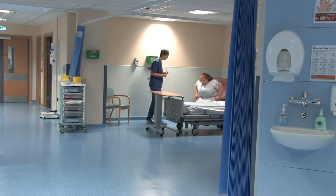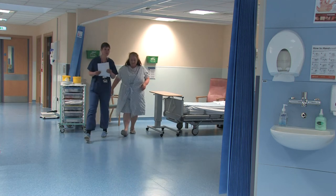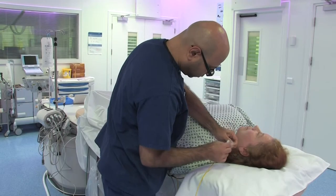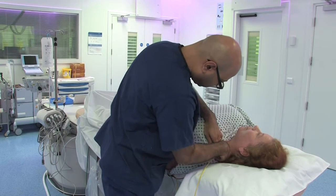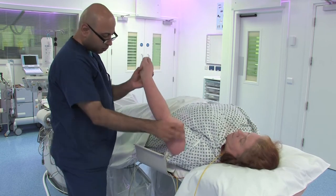When it is your turn, you'll be collected from your bed space and escorted into theatre. You'll be asked to confirm your name and date of birth. You'll be asked to lie on your back on the x-ray table. A cardiac physiologist will attach you to a monitor and take your blood pressure.